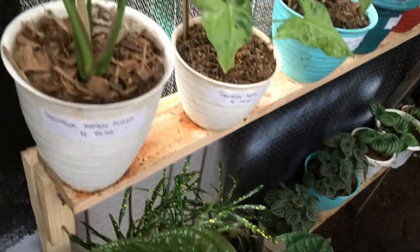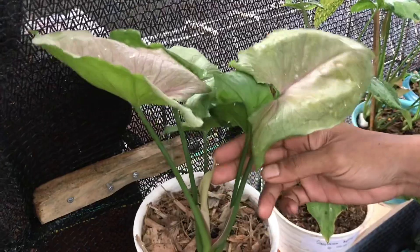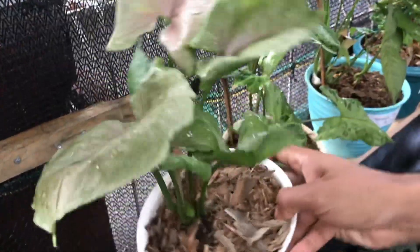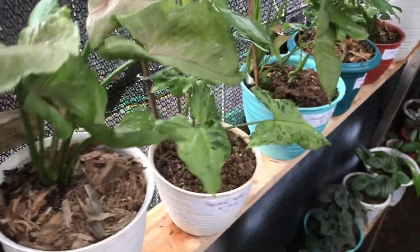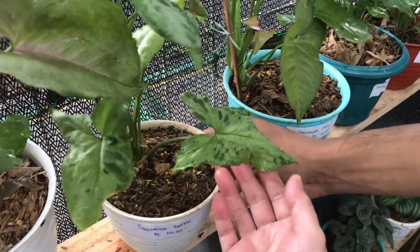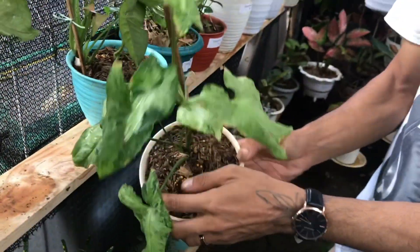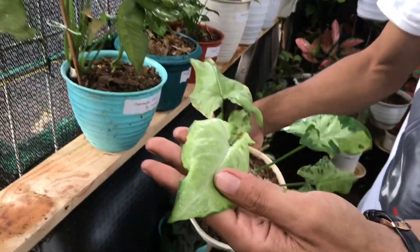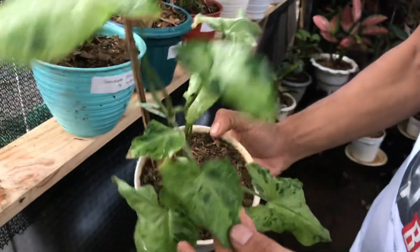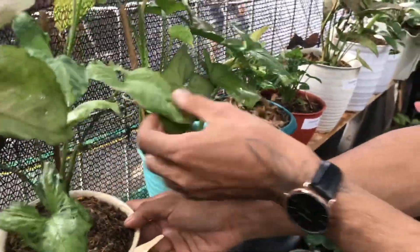Nah ini yang di atas apa? Ini Mango Illusion ya? Mango Illusion. Berapa? Ini 100 ribu. Bagus banget, pinknya ya? Oke lanjut ini Syngonium apa? Marble. Syngonium Marble. Berapa? Ini harganya 150 ribu. Jarang-jarang ada yang punya ini marble, langka. Kayak splash hijau gitu ya tapi ini marble.